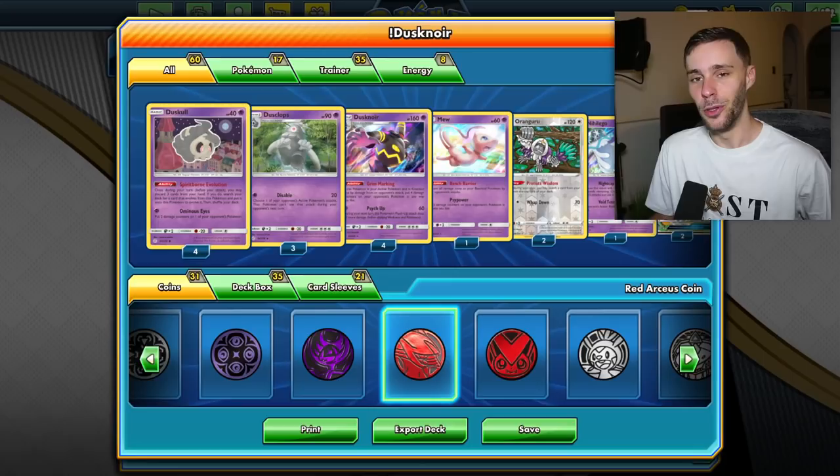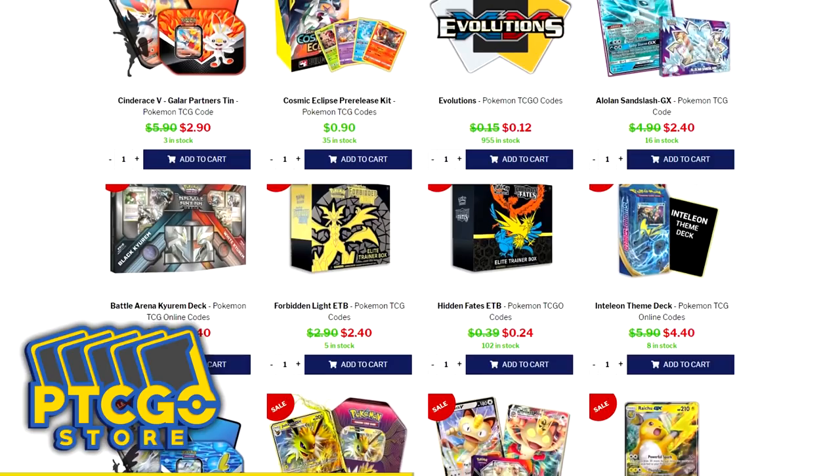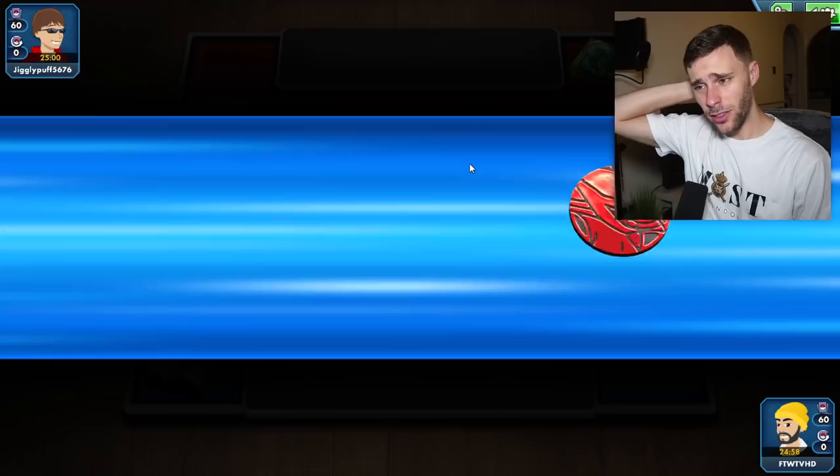Are you looking for Pokemon codes? If so, please check out pdcdo store dot com and use the code FTW for five percent off at checkout. They always have sales, which is great for when you're looking around and trying to snag some packs to build that collection you're looking for. If you do have the finances, please do visit pdcdo store dot com to grab yourself some codes. With that all said, please do enjoy the video.